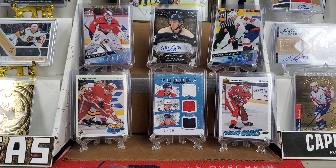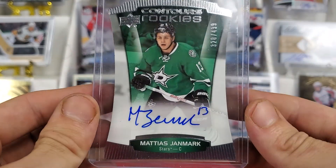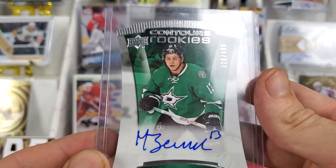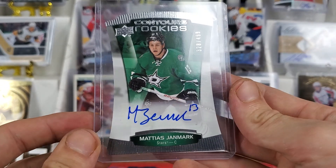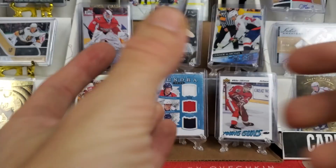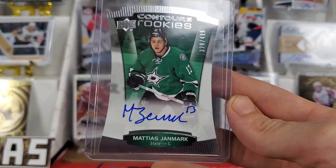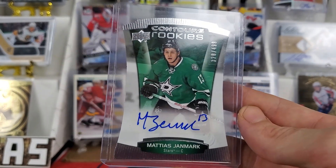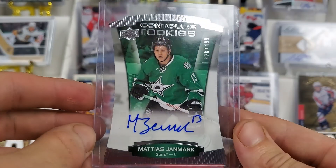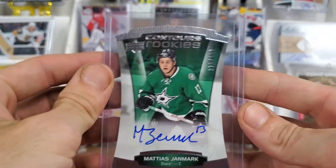Last two. This one I didn't even realize how good it was — I didn't realize it was a die-cut like this — but another Matthias Janmark, numbered 328 out of 499. That is a Contours Rookies when he was on the Stars — 15-16 Upper Deck Contours. I've never heard of that, if I'm being completely honest. I've seen quite a few different sets and I've never heard of Contours, so I'm definitely going to have to check that out considering how cool it looks. If all the cards are different shapes and contours, I'm going to have to get on that.